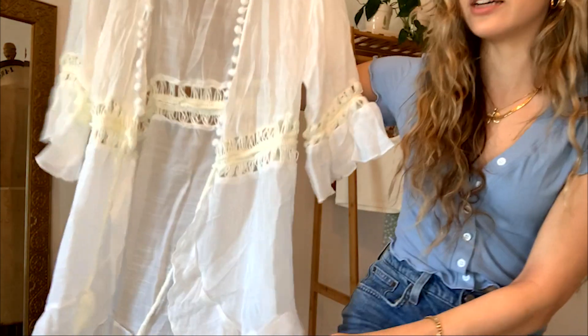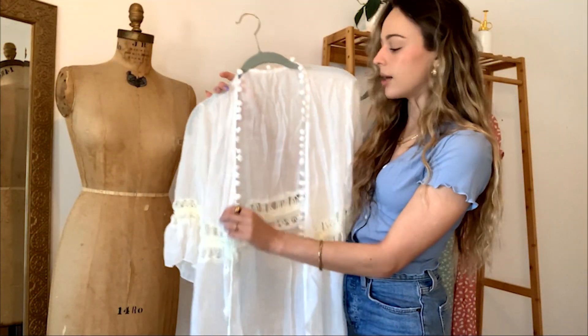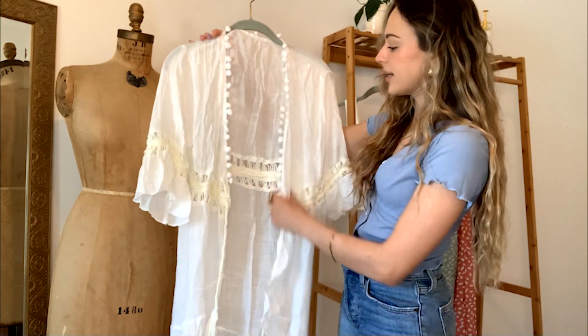Lastly, Zapple sent over a beach cover-up to go along with the bathing suit, and it is so beautiful. The detailing is stunning — there are little pom-poms running along the neckline. Beach cover-ups are so in for summer and you cannot go wrong with a white one. I will be wearing this all summer at the beach or pool, and it's definitely one of my favorite pieces they sent.